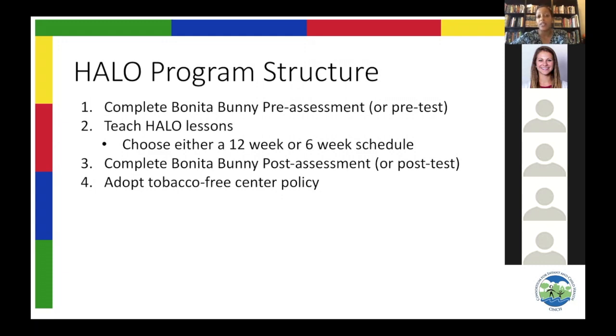You can teach a lesson once a week — there are 12 lessons in total, so that will take you on a 12-week schedule — or you can teach it twice a week, on a six-week schedule. After you teach the lessons, you take the test one more time to figure out how much information students have really learned. We at Cinch also encourage you as preschool centers to adopt a tobacco-free policy.